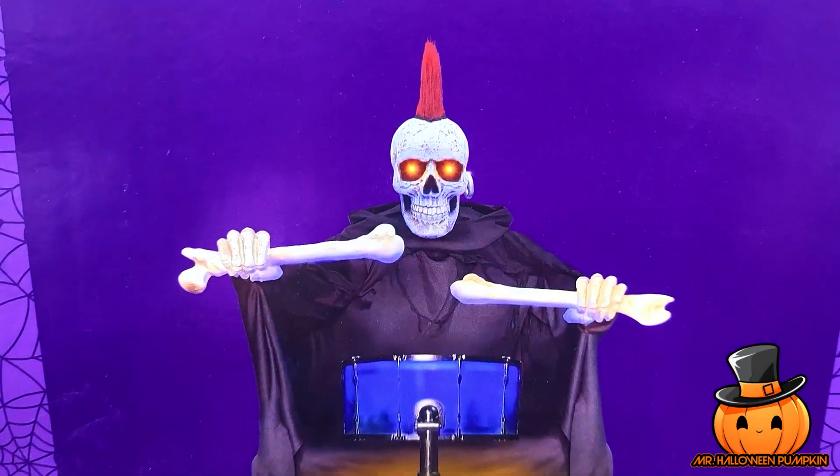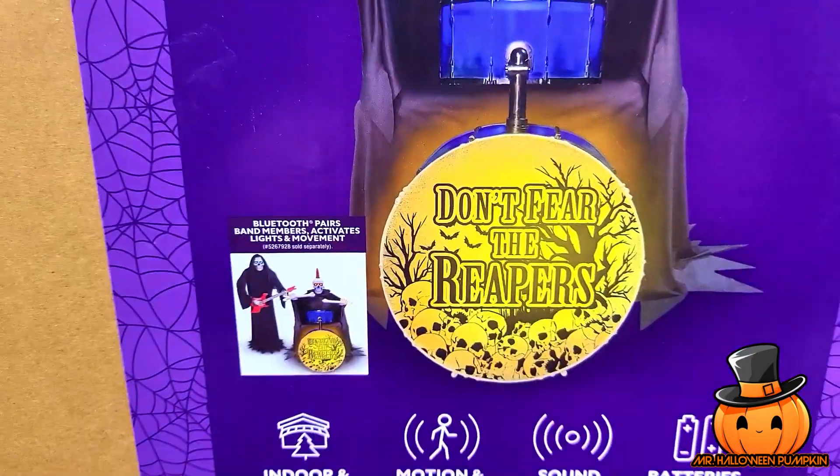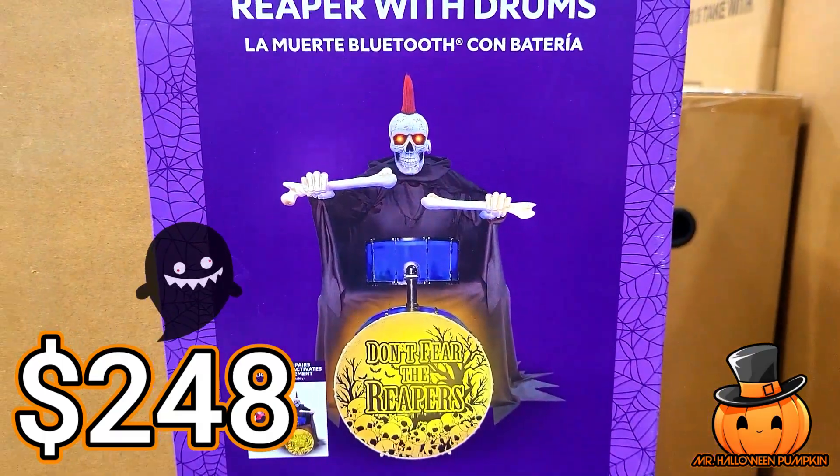Next we have the Bluetooth Reaper with drums. This guy looks pretty crazy — I like him a lot. He's also motion and sound activated, Bluetooth, and has batteries included. There's his SKU right there, and this guy is $248.